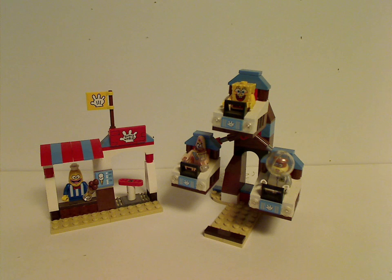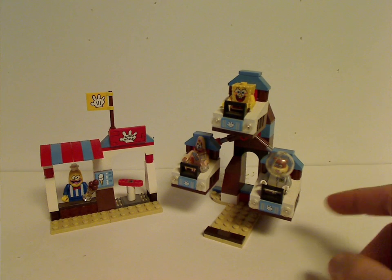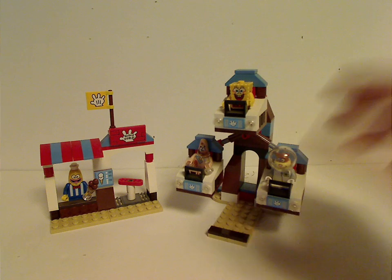The final verdict: overall, this is a pretty good set for its time. You get a few minifigures, two of which are exclusive. Although it would have been nice if they included an extra build — that may have bumped up the price. But at least I can forgive this for what it is, since it gave us something different in SpongeBob that we didn't usually get, outside of the Pineapple House or the Krusty Krab.